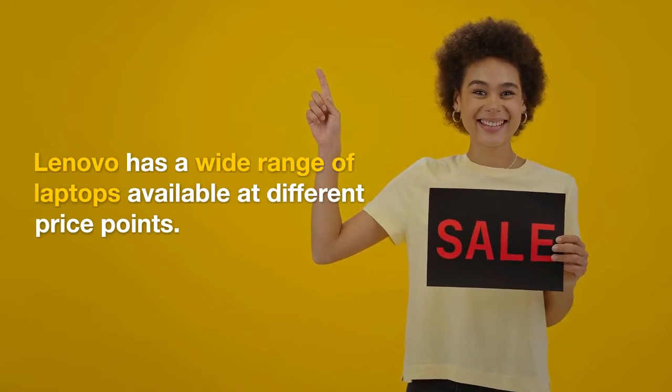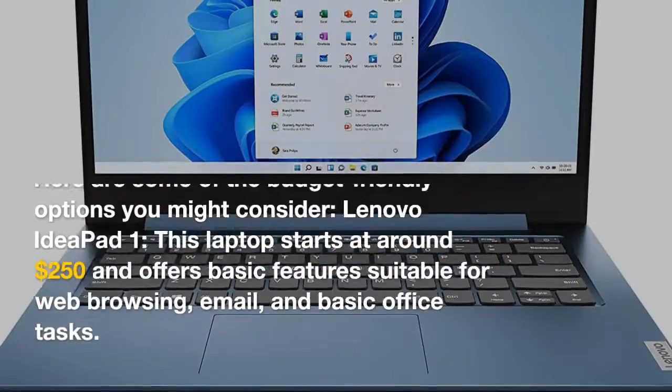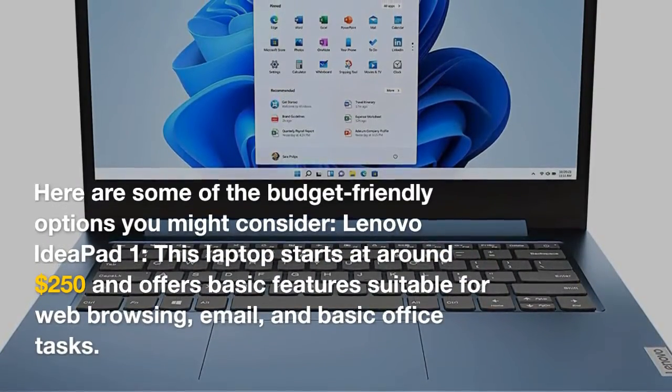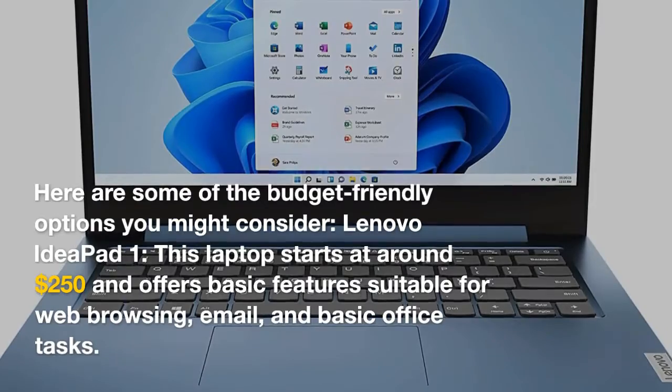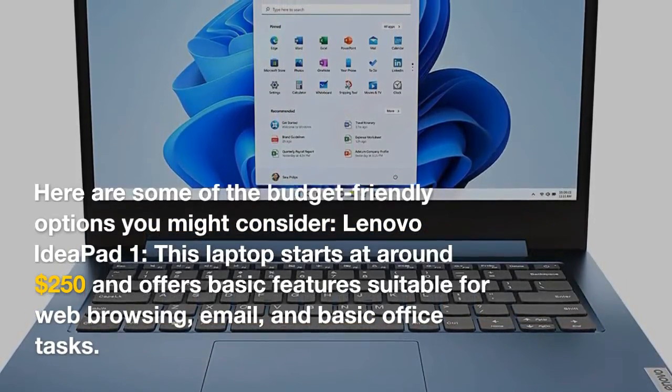Lenovo has a wide range of laptops available at different price points. The Lenovo IdeaPad 1 starts at around $250 and offers basic features suitable for web browsing, email, and basic office tasks.